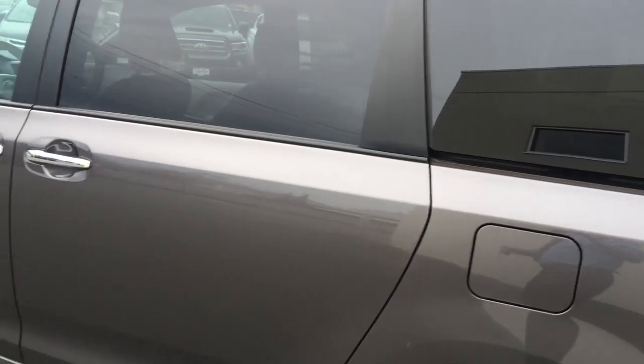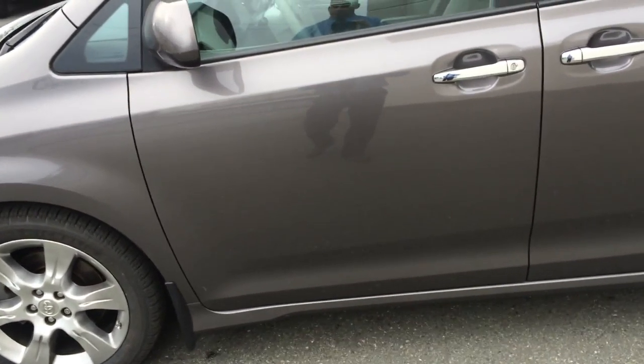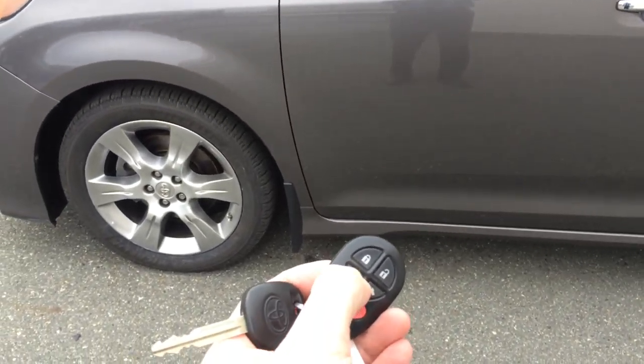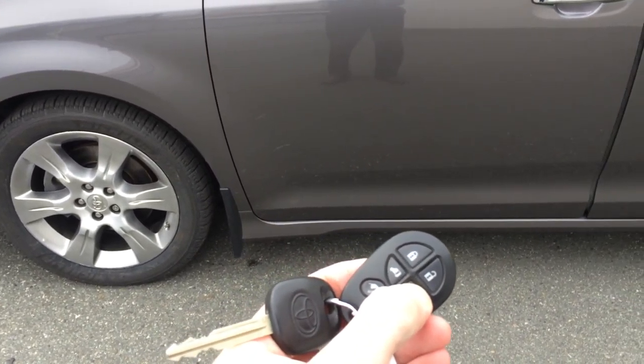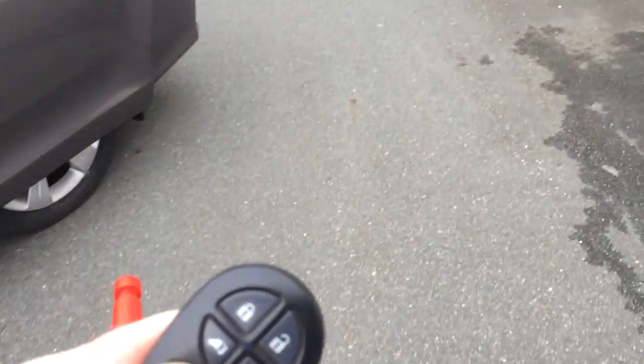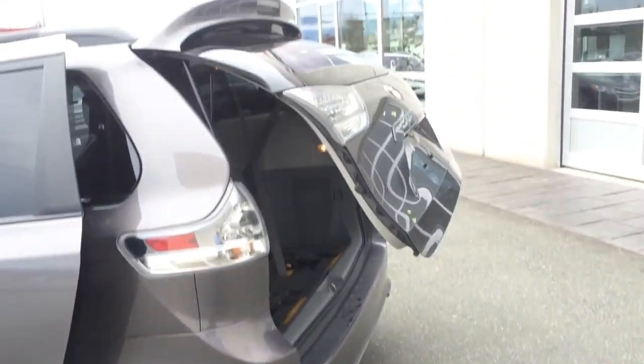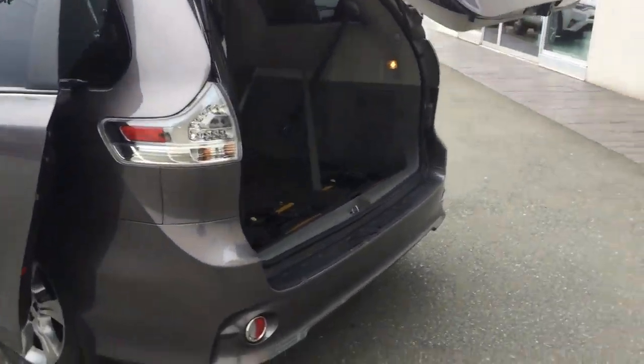The SE van is an upgrade over the standard in a lot of ways. This particular van is also an 8-passenger. It does come equipped with both keys and both remotes. You have power doors which can be activated off the key, and you also have the ability to open the rear tailgate off the key as well.